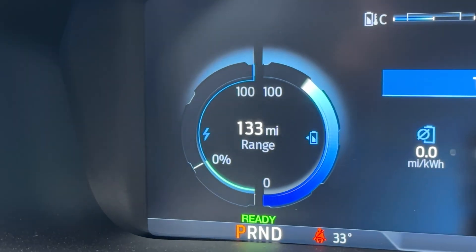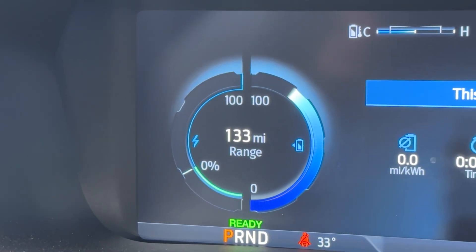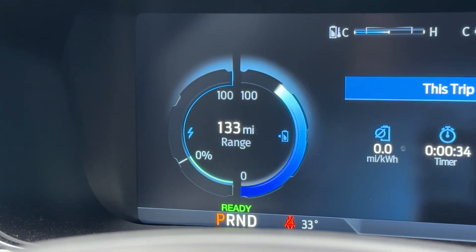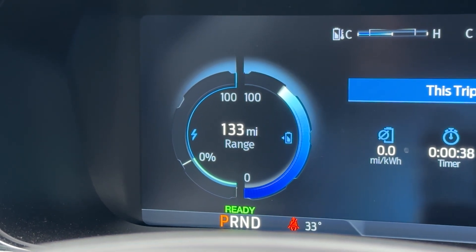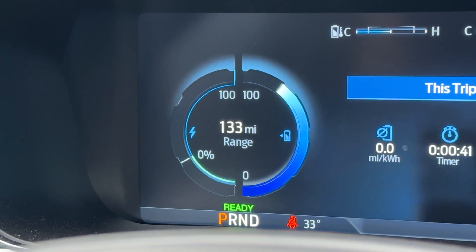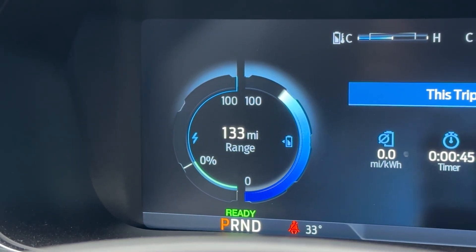And there you have it: 133 miles of range, which should be way higher, but again it's cold. And 100% acceleration. As you can tell from this, I'm not getting my proper range because I'm at just over 80% and I'm only getting 133 miles. I should be at 230 miles, but of course I don't see that in the winter months.